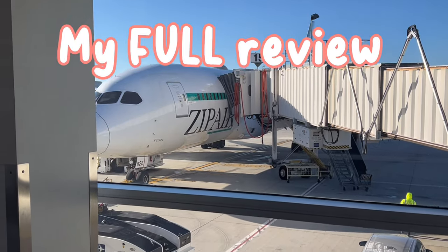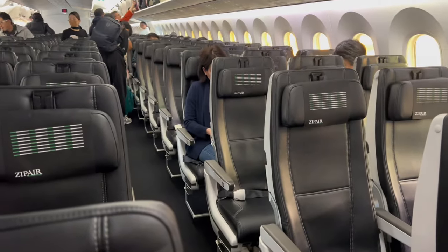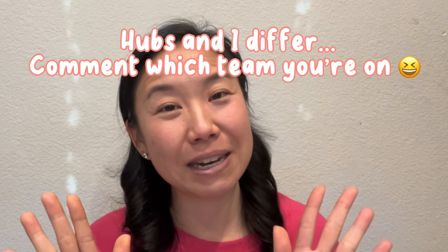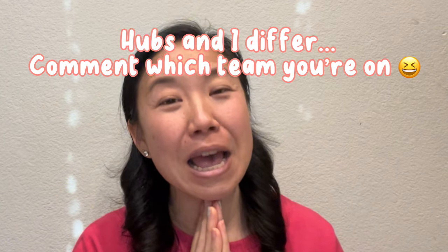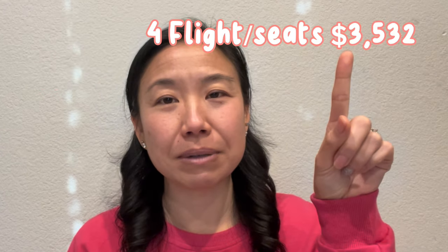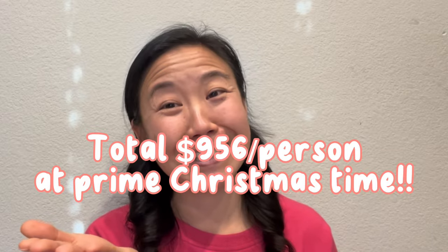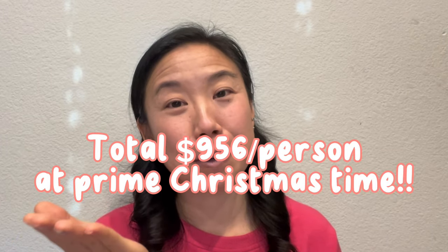We finally flew Zipair to Japan, so here's everything you need to know about the trip so you can be prepared. Review and full verdict will be at the end, and just a disclaimer that my husband and I differ on our opinions, but I would give you both. Let me break down the cost for you first — here's the flight plus the seats, then the food plus luggage, and this is the final amount that we paid per person.